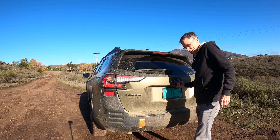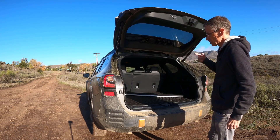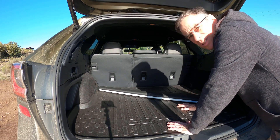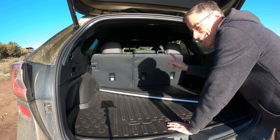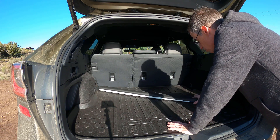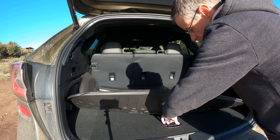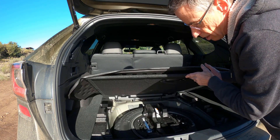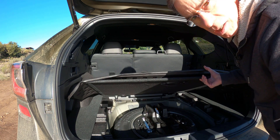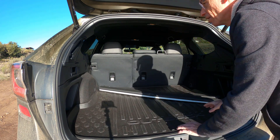Here at the back, as with all Outbacks, the cargo space is very generous. On this particular model you get the automatic tailgate with a lock button. Inside you get about 35.6 cubic feet of space, and with the seats down you get about 75 cubic feet — pretty large. It comes with a luggage cover, and underneath the mat you get a proper full-size Yokohama spare tire, in case you get a puncture out in the middle of nowhere.